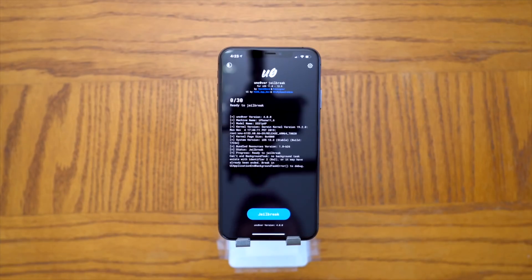The A13 and A12 iOS 13 to 13.3 jailbreak has been released today and is available for download right now. You guys can jailbreak, install Cydia, and add your favorite tweaks to your devices. Device support, iOS version support, all the details, as well as the download links will be available down below in this video's description.